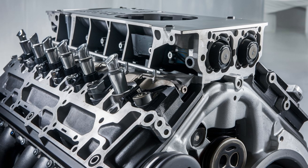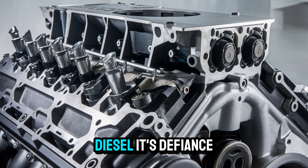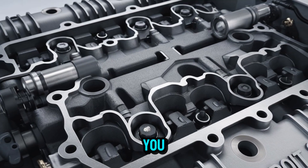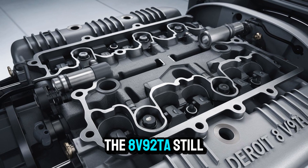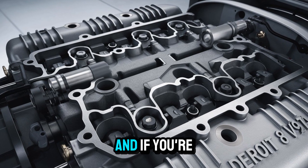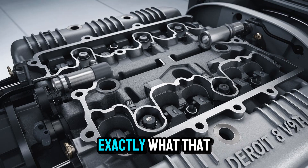Next time you hear one out there, listen closely. That sound? It's not just diesel — it's defiance. But here's what I didn't tell you: there's one very specific reason the 8V92TA still beats some modern diesels in real-world performance. And if you're still watching, you're going to want to hear exactly what that is.